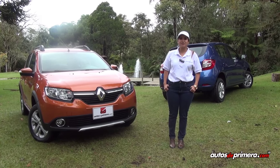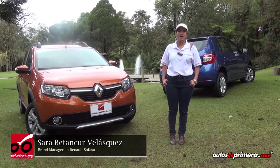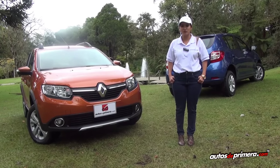Good morning everyone. We are launching the Renault Sandero and Renault Sandero Stepway, two vehicles that are added to the renovation of Renault in Colombia. A month ago we had launched the Renault Logan and now we are in this presentation of these two new vehicles.